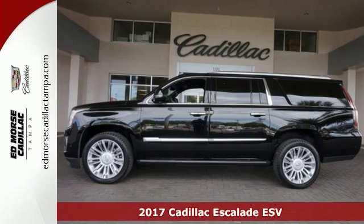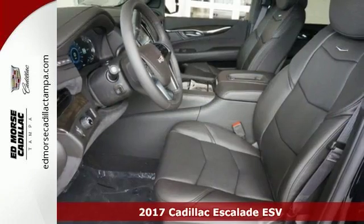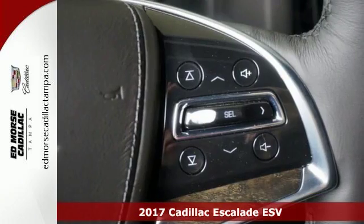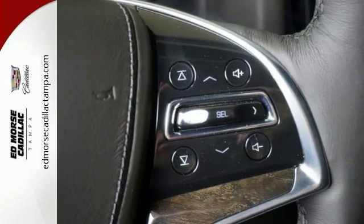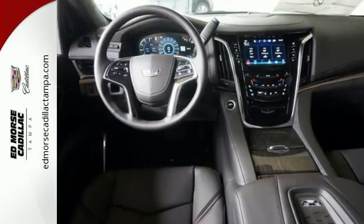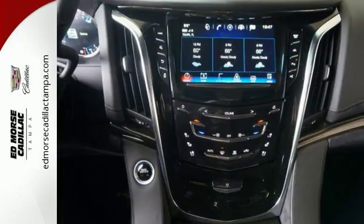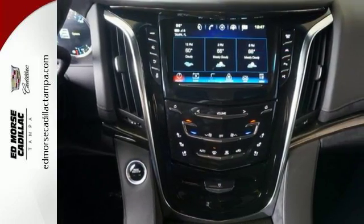Life is definitely a journey worth taking, and you're going to need something capable to get you right through it. Try this 2017 Cadillac Escalade ESV Platinum because it's fully up to task. With deep tinted glass and a push-button start and beautiful wood interior accents, you'll drive in comfort and in confidence.